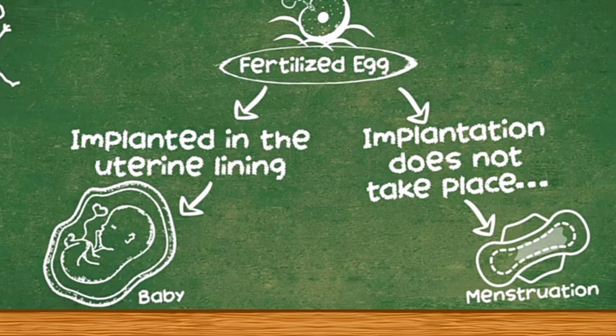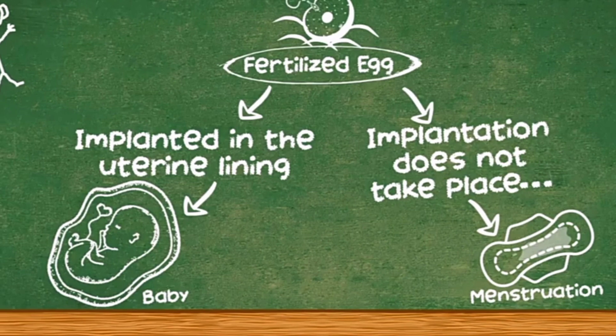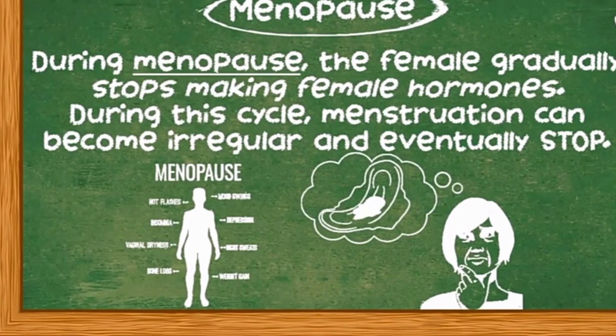On the other hand, if the egg is unfertilized and implantation does not take place, it will move out of the body through the process of menstruation. During menopause, the female gradually stops making female hormones. During this cycle, menstruation can become irregular and eventually it will stop.